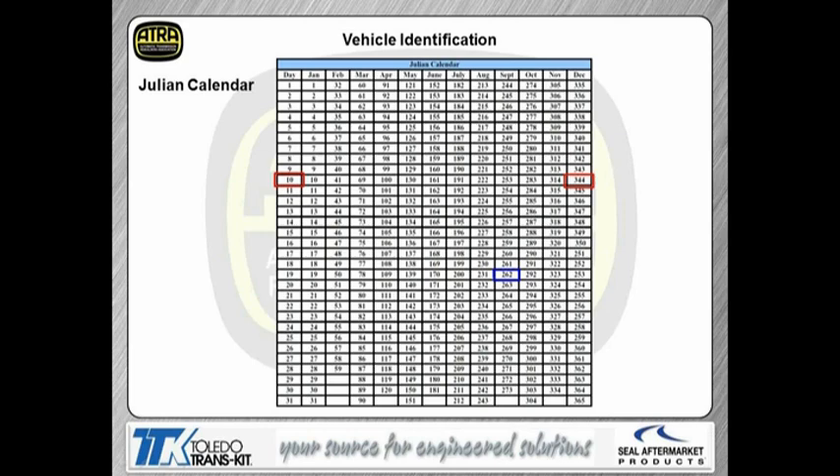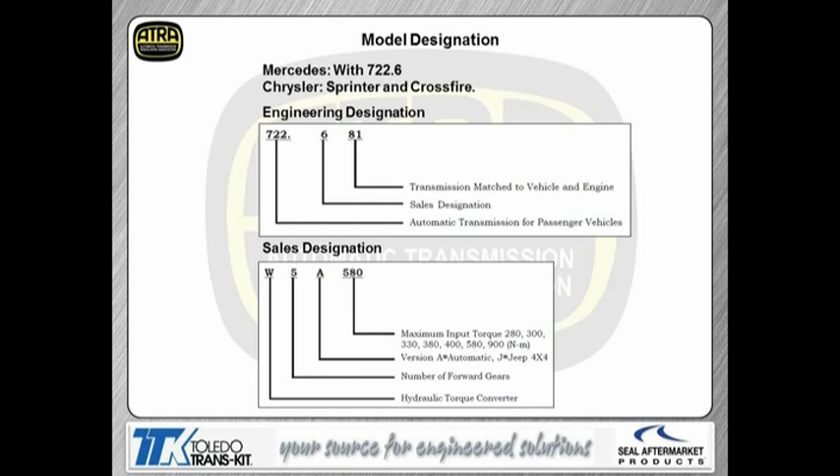Model designation — Mercedes refers to it as a 722.6, and then Chrysler may refer to it as something else. The engineering design numbers we refer to — the 6 doesn't refer to the forward speed, that's a sales designation. When we see the sales designation, like if you're looking it up on Mitchell's or AllData, you may see it called the W5A 580, depending on the torque capacity of the transmission. The number 5 here definitely refers to the amount of forward gears. The 580 is the maximum input torque.